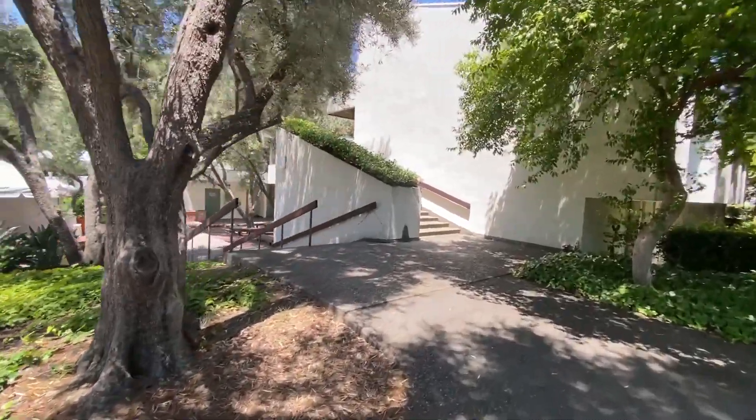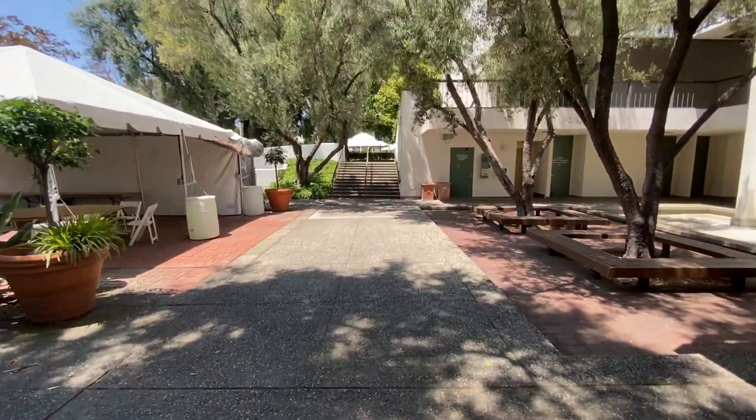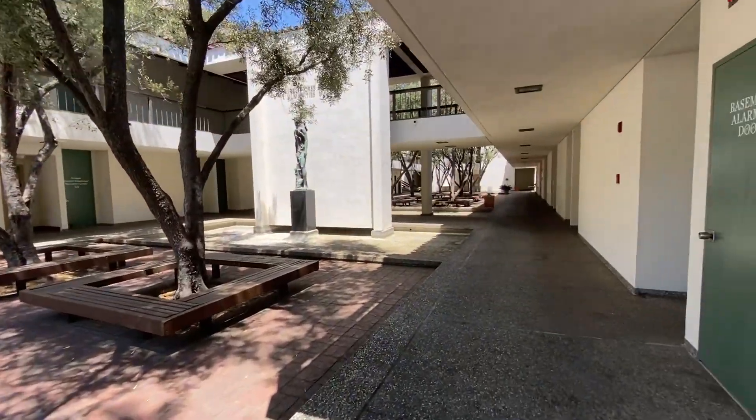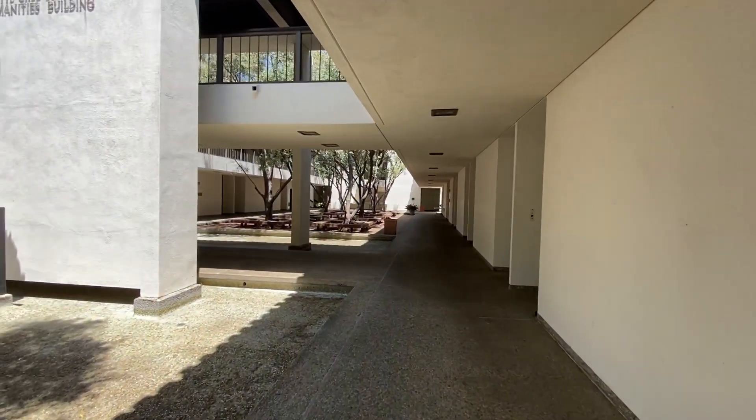Now, to reminisce on academics, here's where I took some of my classes. I took Calc 3 here!